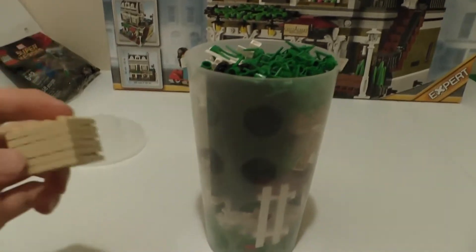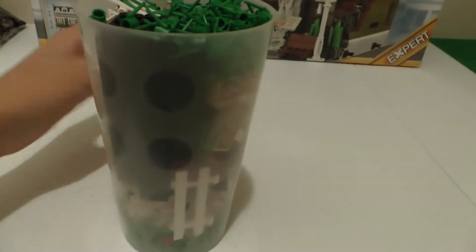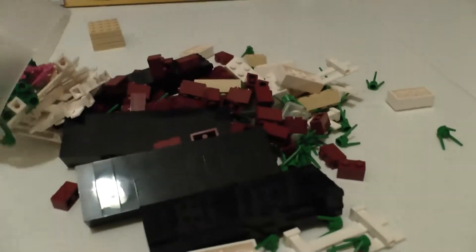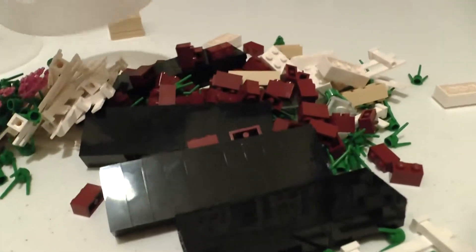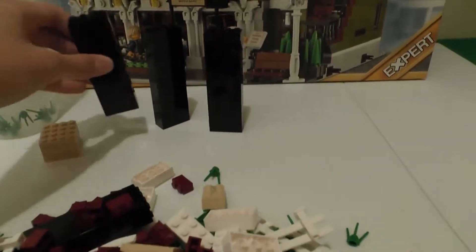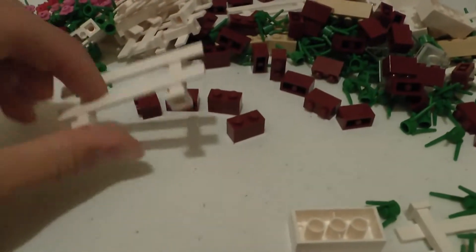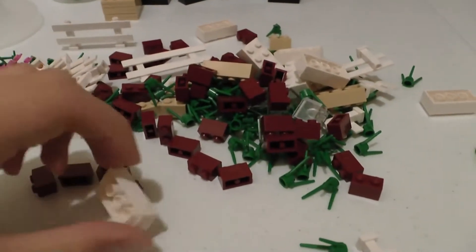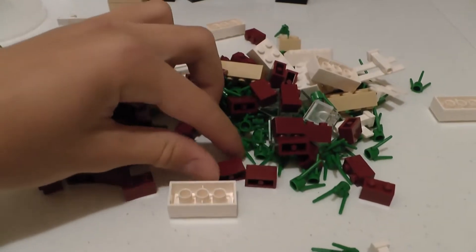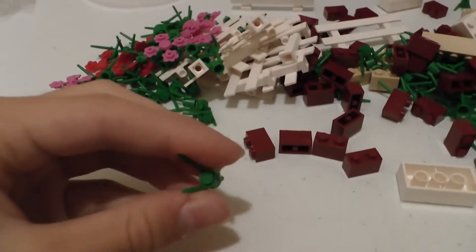It was barely closing, it was so full. I got six of these 4x4 tan plates, a bunch of these 2x4 black bricks — got three columns of those, actually 4x4. I also got a bunch of these white fences, white 2x4s, dark red 1x2s, a bunch of flowers, and these green flower elements.